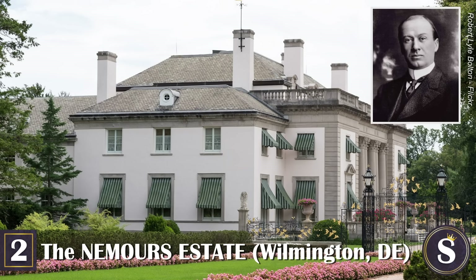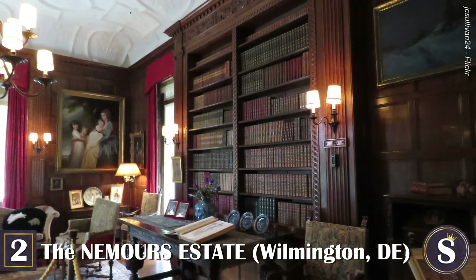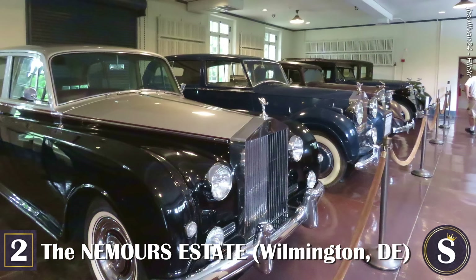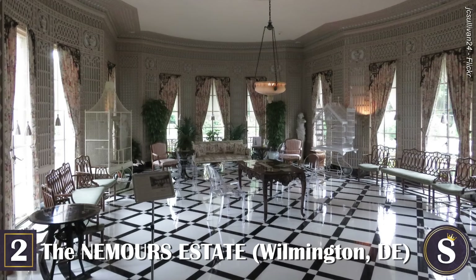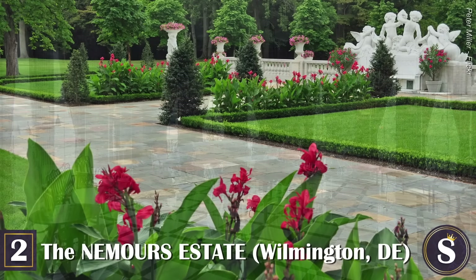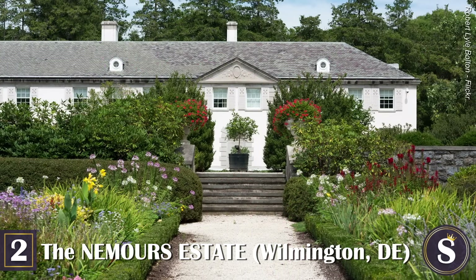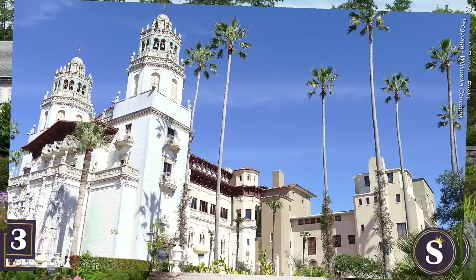Number 2: The Nemours Estate. This French neoclassical mansion on the outskirts of Wilmington, Delaware was built from 1909 to 1910 on a 300-acre plot, and it boasts what is known as the largest formal French garden in North America. Constructed by Alfred I. Dupont, a very controversial member of the prominent Dupont family, as a gift to his second wife Alicia, this 77-room mansion showcases paintings from the European masters and is surrounded by 200 acres of formal French gardens styled after Versailles. In addition, it has a chauffeur's garage housing an incredible collection of vintage automobiles.